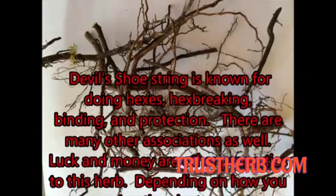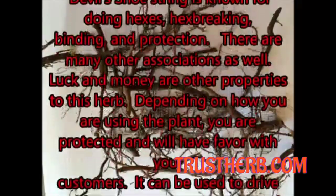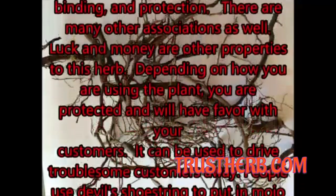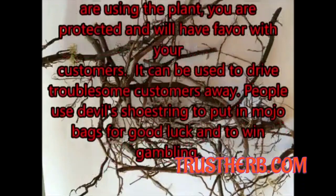There are many other associations as well. Luck and money are other properties to this herb. Depending on how you are using the plant, you are protected and will have favor with your customers.